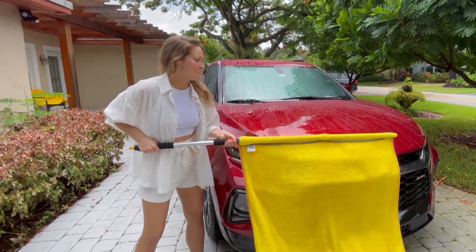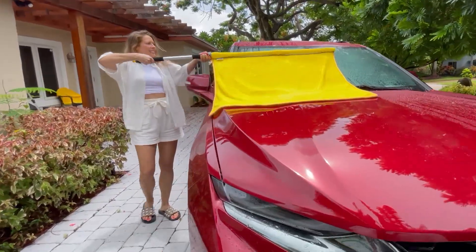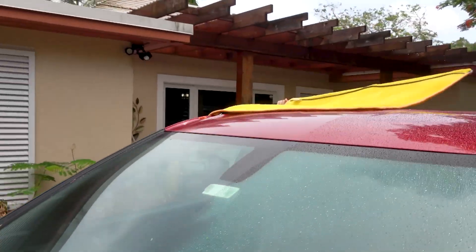It's my first time. You ready? Look at how easy that is. Easy breezy. Look at me — I can reach the top.